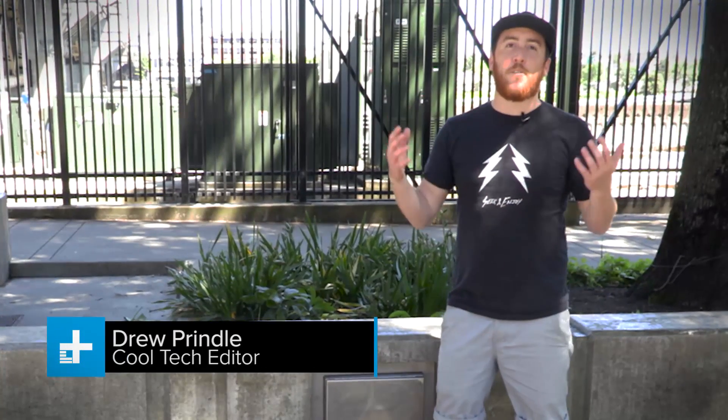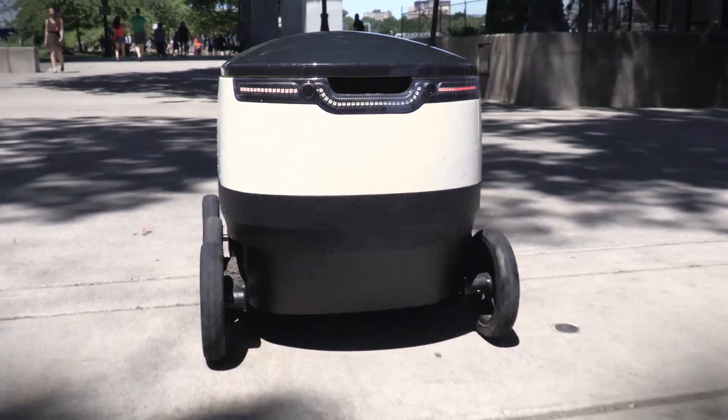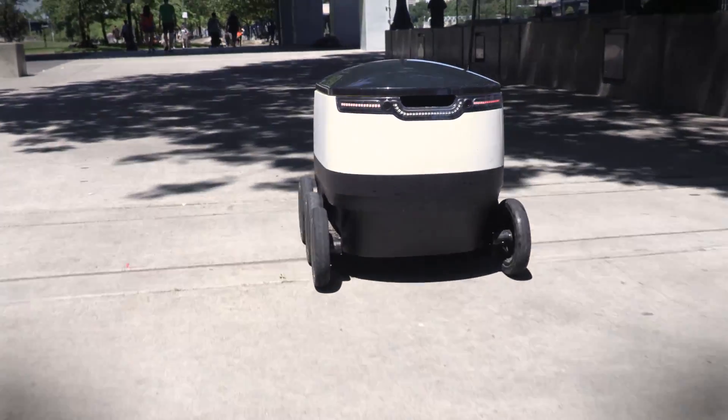When you hear the word drone, your mind is probably filled with images of things with propellers flying around in the sky. But what you might not realize is that drones exist on the ground as well. And that's what we're here to check out today.